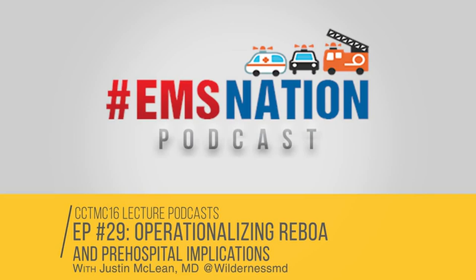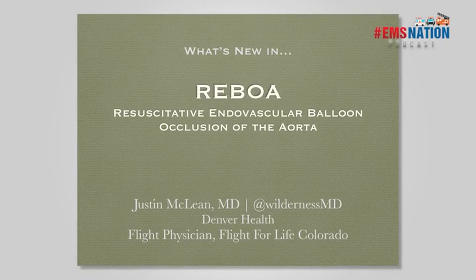Thank you guys for sticking around. My name is Justin Clay. I'm finishing up my training at Denver Health and I'll be working at St. Anthony's in Colorado starting this summer, as well as with Flight for Life Colorado.